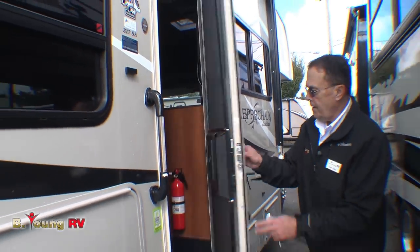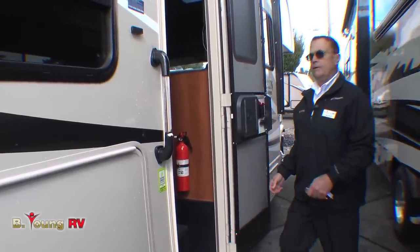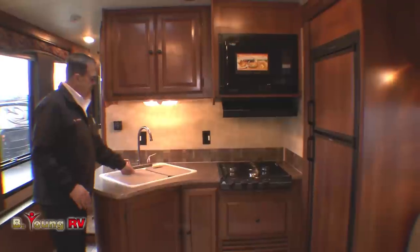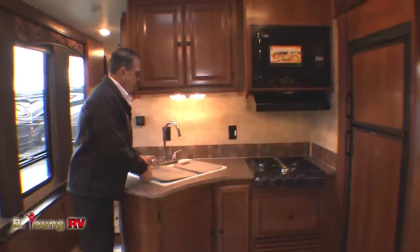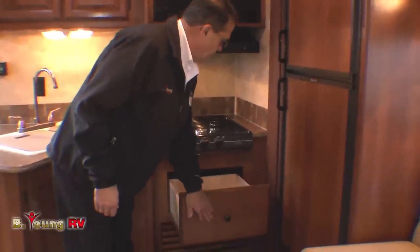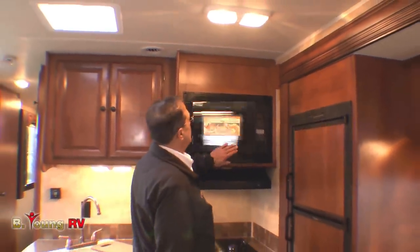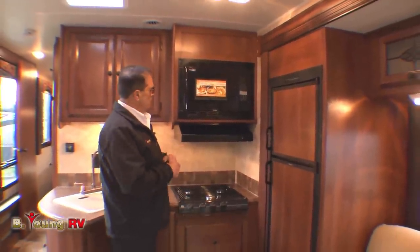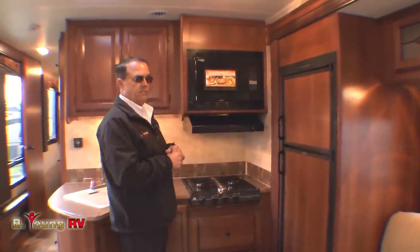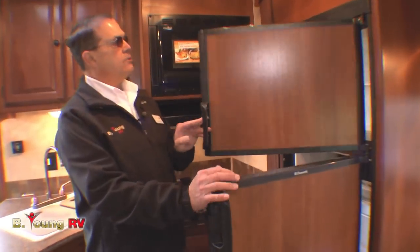Let's go inside. There's no step, but if somebody needs one, we can apply an electric step here. Look at the size of this kitchen area — nice double sink, one bigger than the other, with sink covers and a good tall faucet for big pans. We have a three-burner cooktop. No oven, but a lot of people prefer the drawer space. What we do have is a convection microwave — I use mine quite a bit since I own a Coachman motorhome myself. It cuts cooking time in half compared to a conventional oven.